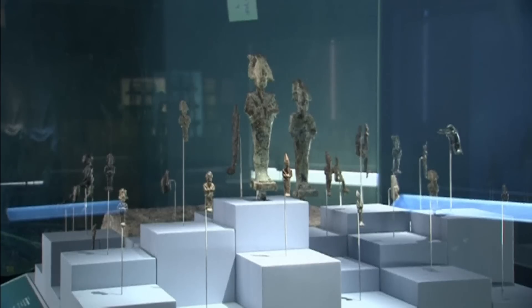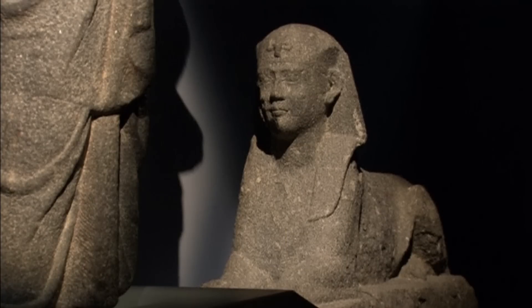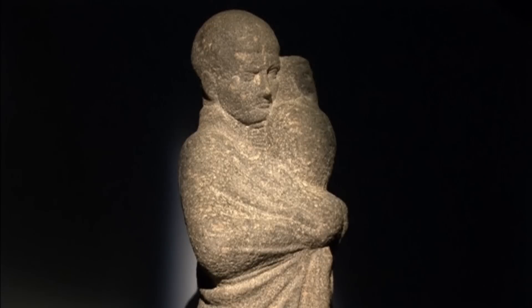An exhibition of Egyptian artifacts discovered in ancient cities buried underwater has opened to the public in Paris. The exhibit at the Arab World Institute features 250 artifacts from a pair of ancient cities discovered 15 years ago.